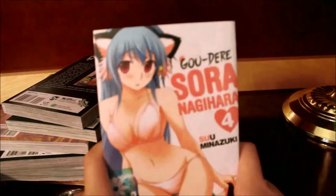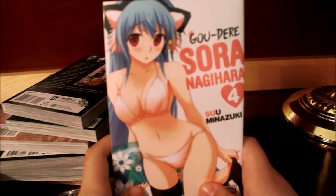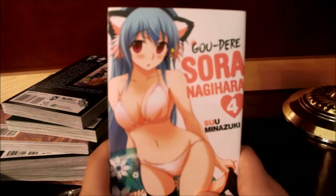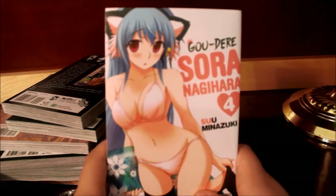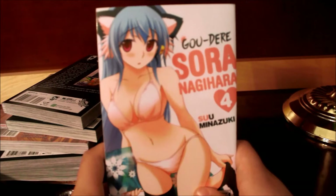The first thing I'll show is Gaidere Sora Nagihara volume 4 — this is the final volume for the Sora Nagihara series, by Suu Minazuki. If you don't know, Suu Minazuki is also the mangaka for Sora no Otoshimono, or Heaven's Lost Property. He's also written a manga called Judas that I heard is pretty popular. Here's the front with Sora, the spine, and the back — again the final volume in the Sora Nagihara series.